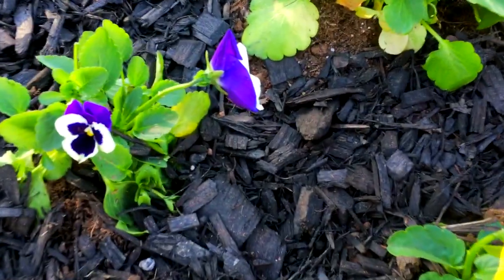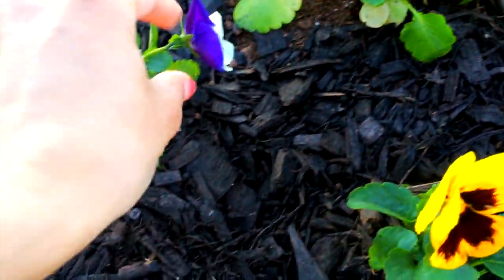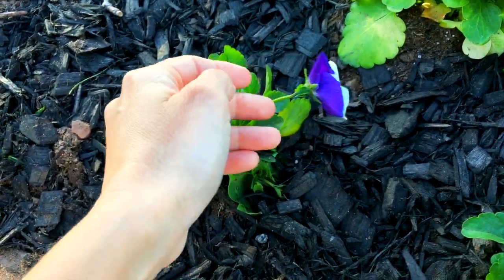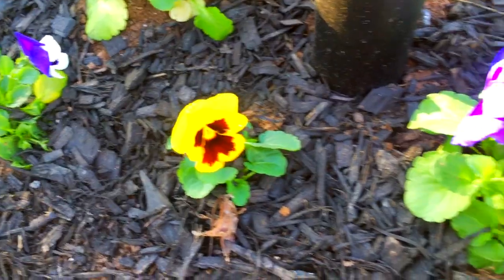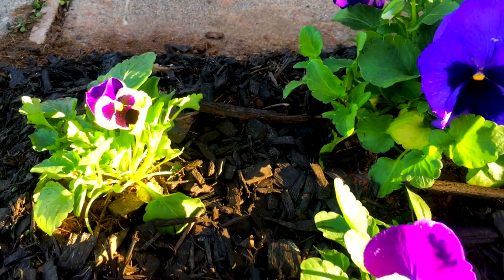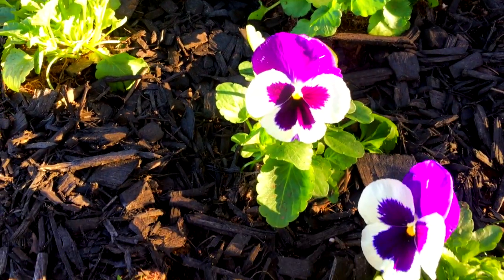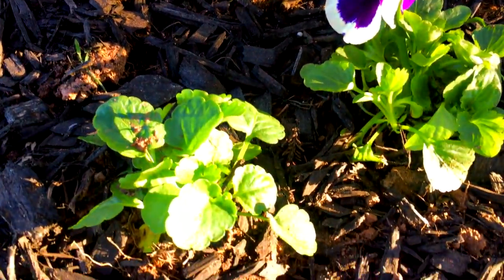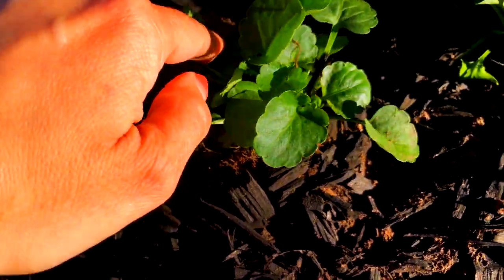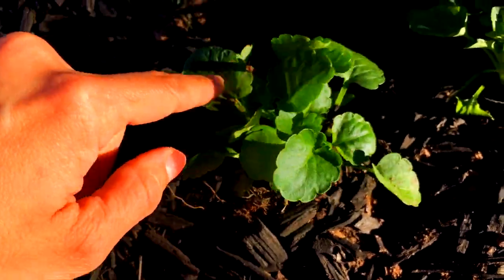As you can see, they are all standing upright now, and the ones that were wilted are much more lively than they were yesterday. I'm very happy with the results here. This one's not even flowering yet — I'm not sure what's going on — there are no flowers yet in that one.